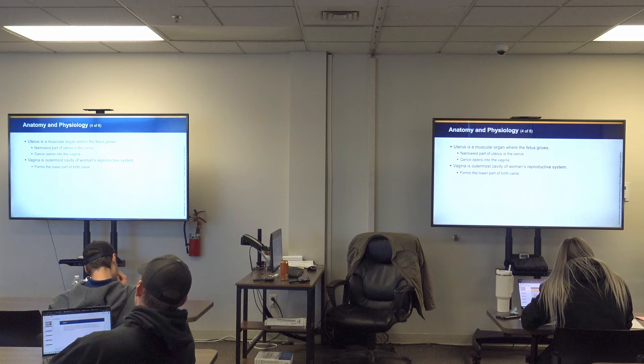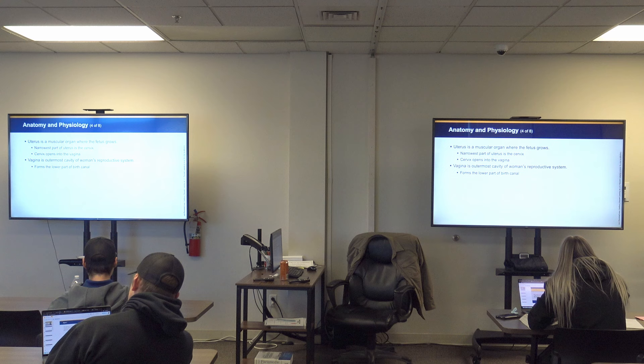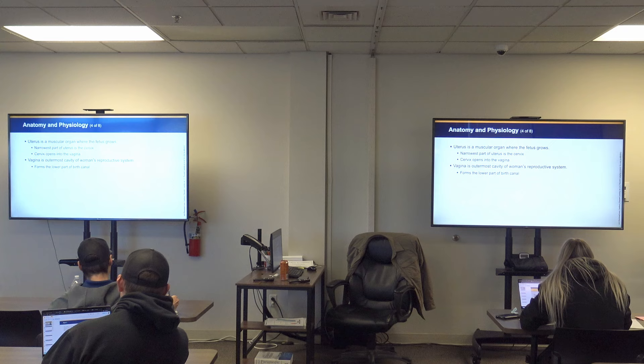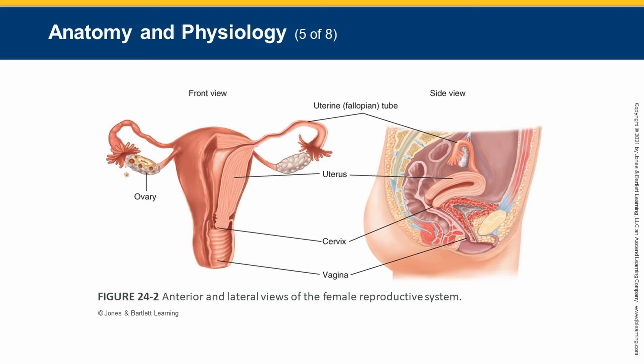The uterus is a muscular organ where the fetus grows. An important point: the cervix is the narrowest point of the uterus, at its base, and that's what opens directly into the vaginal canal. The vagina is the outermost cavity of the woman's reproductive system and forms the lower part of the birth canal. Think of the cervix as kind of like a sphincter between the vaginal canal and the uterus.